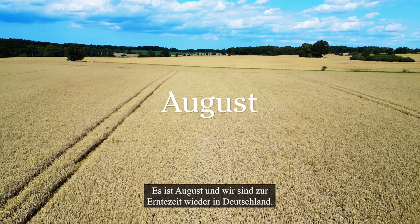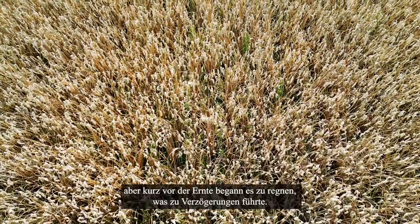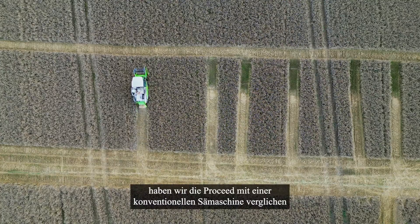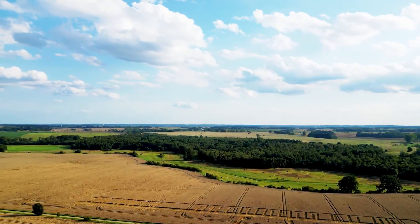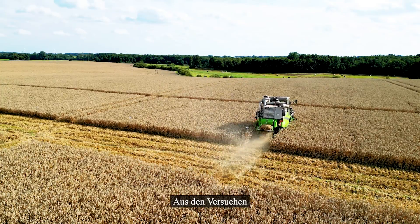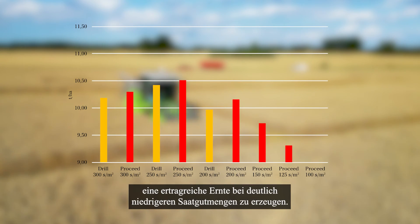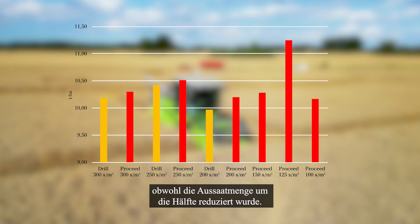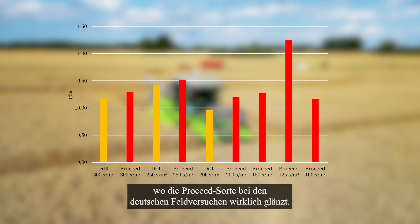It's August and we're back in Germany for harvest. The summer has been very dry in general, but just before harvest the rain started to fall, which caused delays. During 2023, we've compared ProSeed to a conventional seed drill at the German test farms. ProSeed has produced a higher yield than the conventional seed drill throughout the test. From the trial, we can see the strength that ProSeed has shown throughout the full crop year to produce a high yielding crop at drastically lower seed rates. ProSeed is able to deliver the same or even higher yields despite cutting the seed rate by half. This is especially noticeable at 125 seeds per square meter, where ProSeed truly shines at the German field trials.